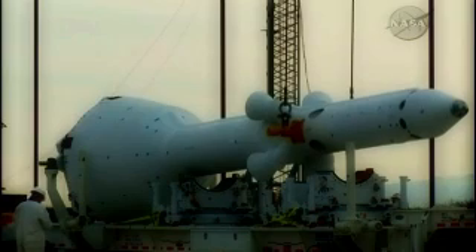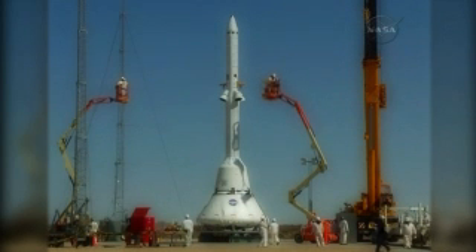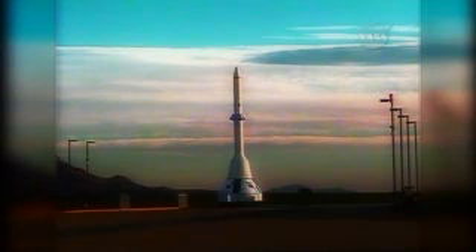The most significant test performed last year was Pad Abort One, a flight test of Orion's launch abort system. The test, performed in New Mexico and simulated using Lockheed Martin investment hardware and software, was 100% successful. The abort system worked flawlessly as its 500,000 pounds of thrust propelled the test spacecraft a mile up and a mile away from danger, allowing it to parachute safely back to Earth.